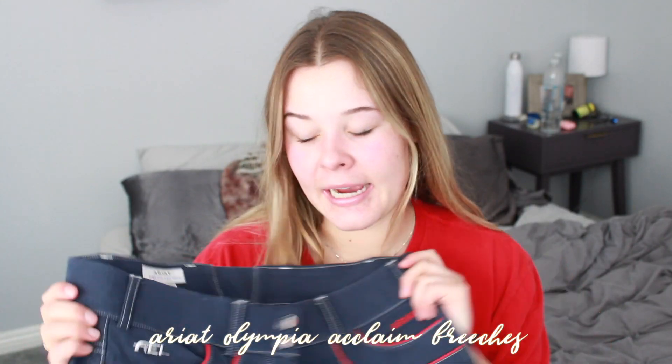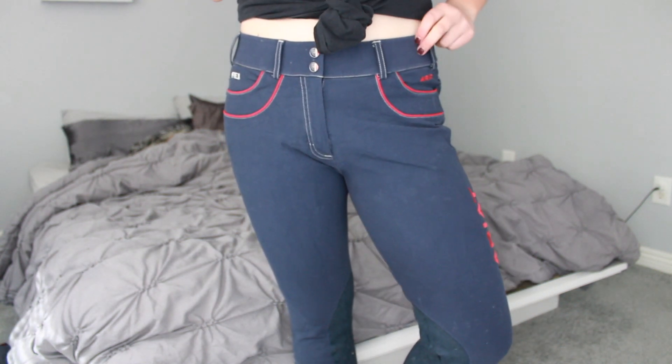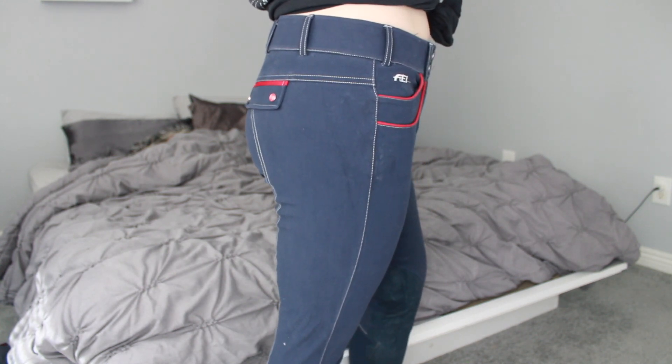These are another favorite pair of mine — the Ariat Olympia Acclaim breeches. I got these from the Trite Equestrian. I wanted these for a long time but could never justify spending that much money on them. They retail for like $200 something, but I got them from the Trite Equestrian for like $70. I love them so much — they're so cute and beautiful and amazing. I did size up; I got a 32 even though I'm normally a 30 or 28, because Ariat breeches run so small for me. The white stitching is so cute — I have a white Lululemon tank top that I love wearing these with because it looks so cute.